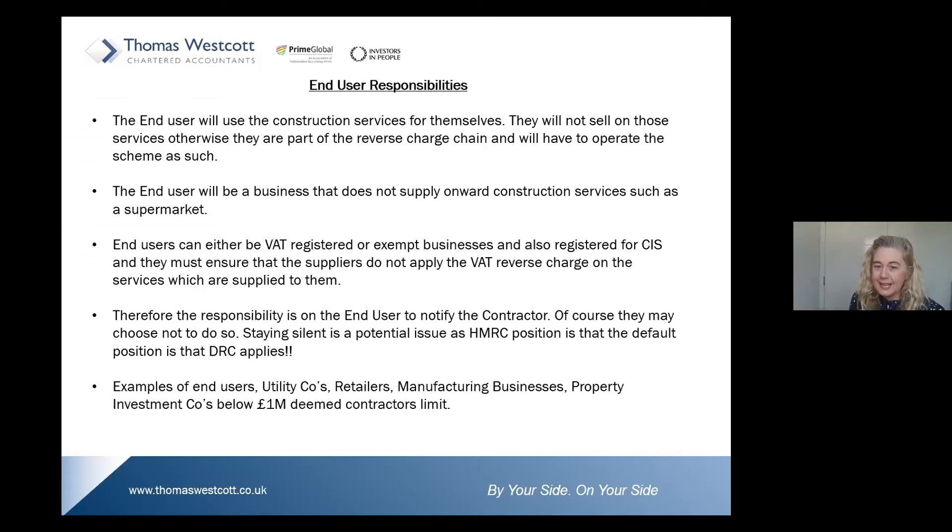The responsibility is on the end user to notify the contractor that they are an end user. The problem is that some end users may choose not to notify the contractor of their end user status — they may wish to stay silent so that they are not charged VAT on the invoices they receive. Contractors, your default position is to apply the domestic reverse charge. If your end user does not advise you of their status, that is not your responsibility.